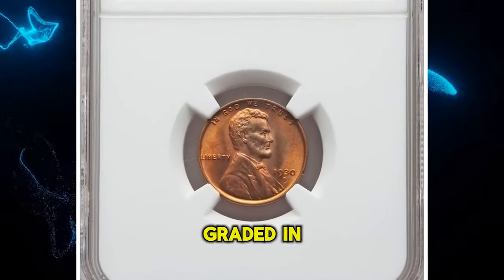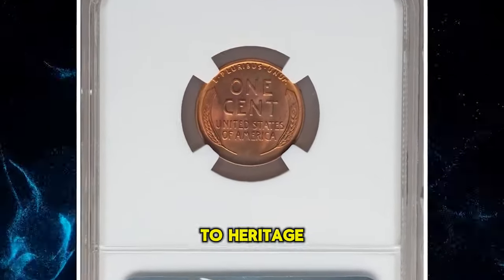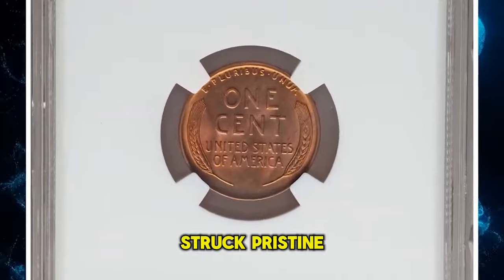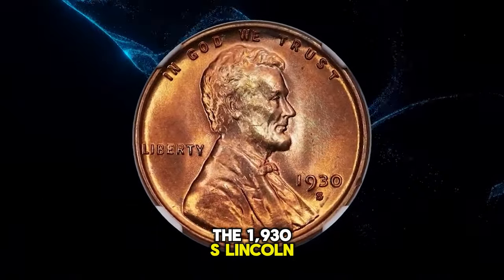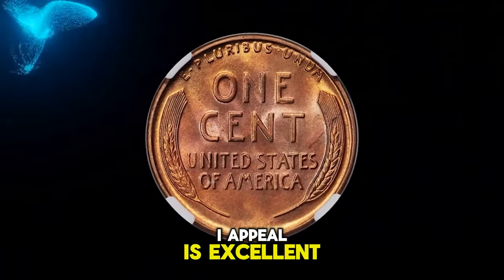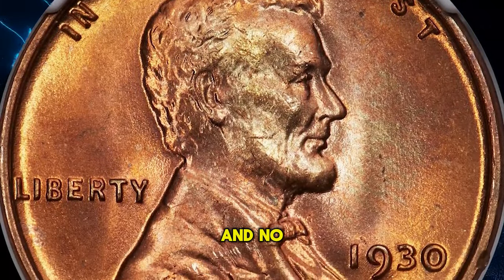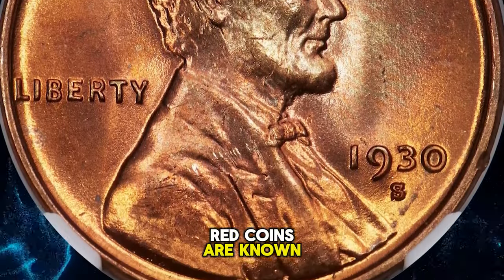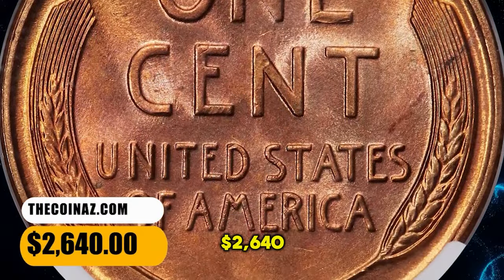1930-S Lincoln cent, graded in mint state 67 red by NGC. According to Heritage Auctions, this is a sharply struck, pristine copper red example of the 1930-S Lincoln cent, showing no carbon spotting or bothersome abrasions. Eye appeal is excellent. This issue is rare in MS67 red, and no numerically finer red coins are known as of December 2023. It ended up selling for $2,640.